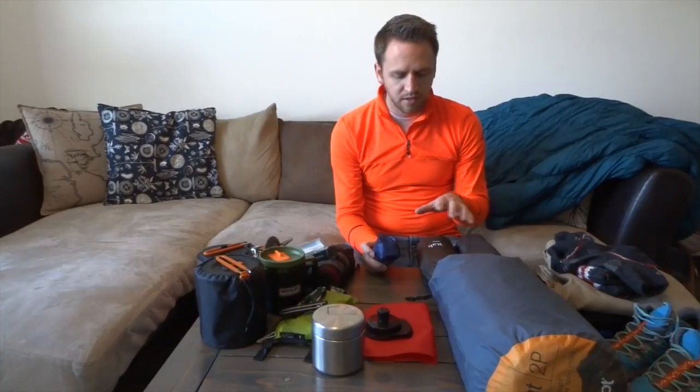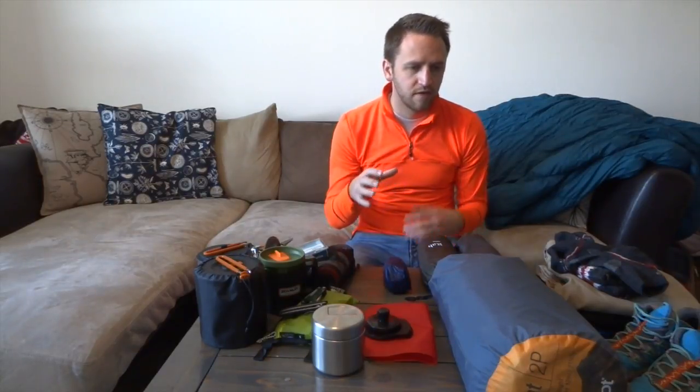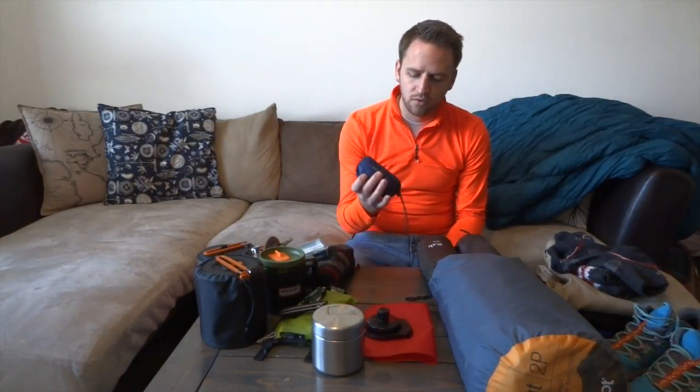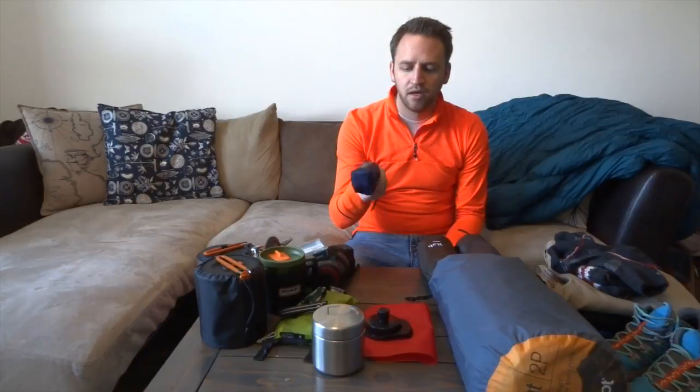Second to last in the sleeping category is some kind of backpacking pillow. I really hate stuffing clothing into a stuff sack and using that as a pillow. You need to be comfortable in the backcountry — having something comfortable to rest your head on in your sleeping bag is really important. If you're not taking care of how you're sleeping when backpacking, you might have a miserable trip, because your body needs to rest after carrying a lot of weight on your back and hips. This is the Cocoon Hyperlight Air Core travel pillow — I got it at REI for about $35.